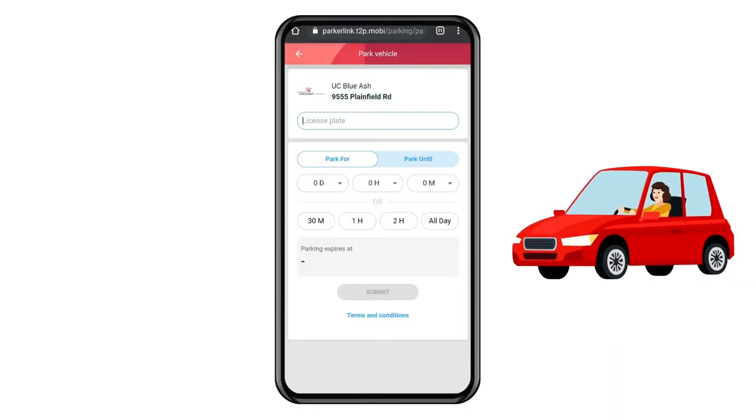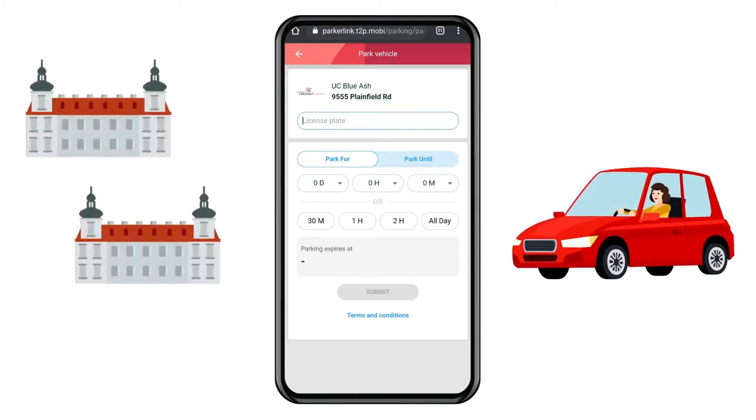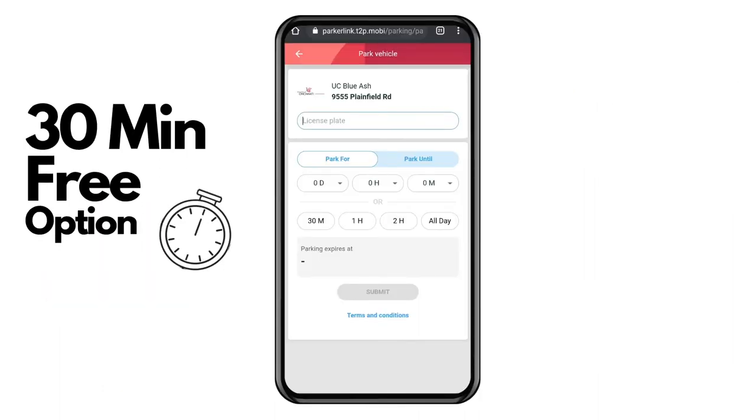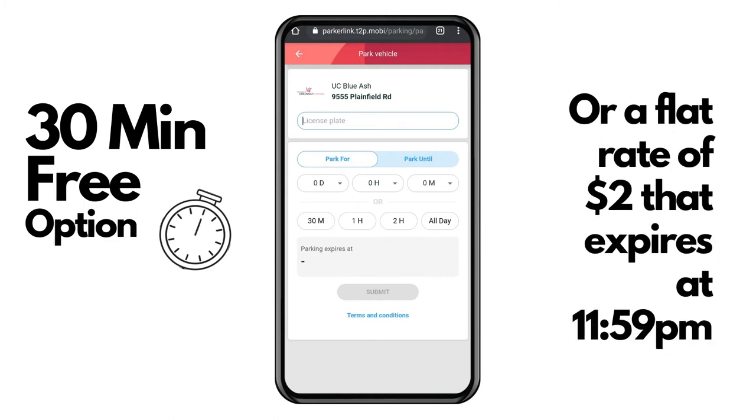Parking Services is pleased to announce a mobile pay option for employees at the UC Blue Ash and UC Claremont campuses. This is a solution for employees that drive to campus less than one to two times per week. Employees using this payment method will be able to park in the yellow line stalls. There will be a 30-minute free option for those employees who do pick up or drop off, or a flat rate of two dollars that expires at 11:59 p.m.